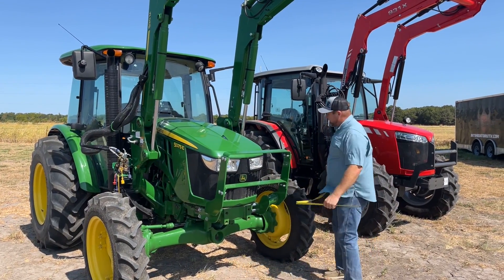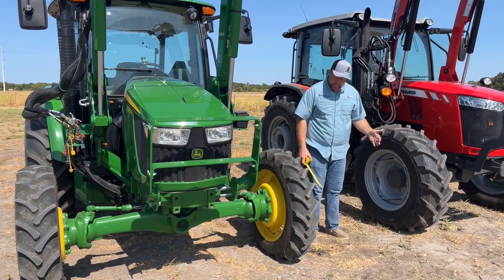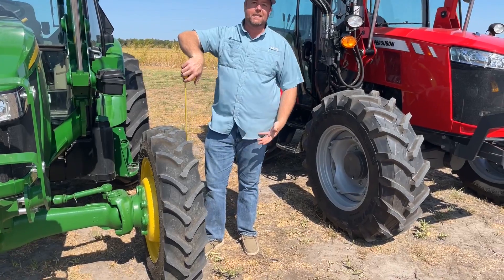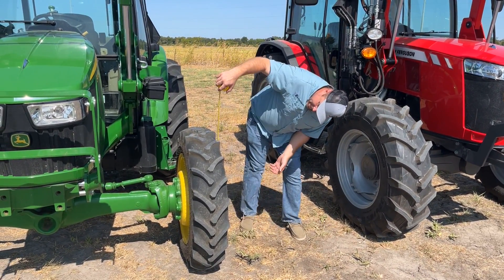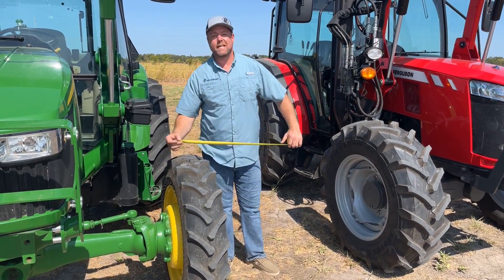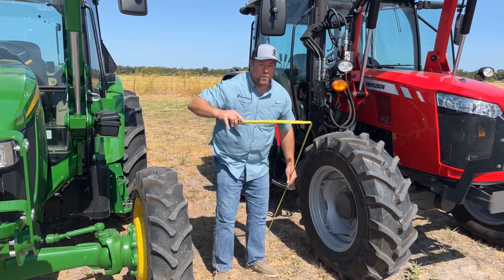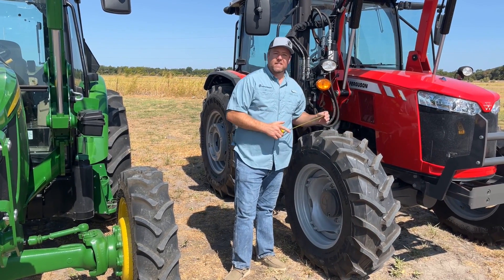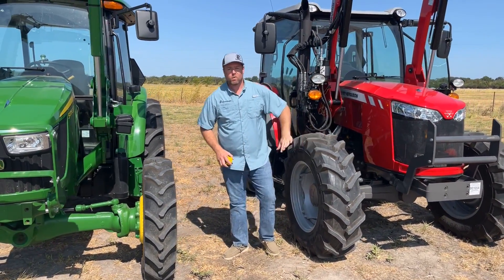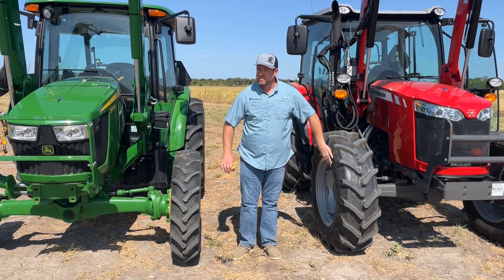One of the first things you notice when you look at these tractors is the size of the front tires. The John Deere front tire is about 39.5 inches tall and about 10 inches wide. The Massey tire is 45 inches tall and about 13 inches wide — so about three inches wider and six inches taller. These are also radials versus bias plies, which offer better wear, smoother ride, and you can run lower pressures.